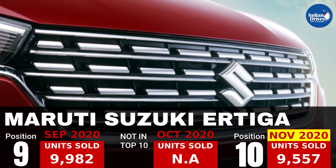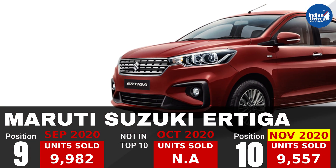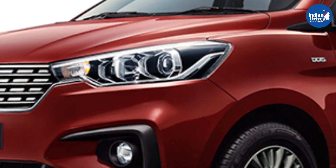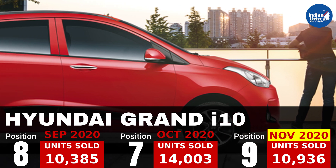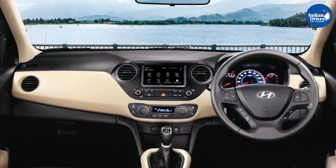10th on this list is the Maruti Suzuki Ertiga, which sold 9,557 units in the month of November. 9th on this list is the Hyundai Grand i10, which sold 10,936 units in the month of November.